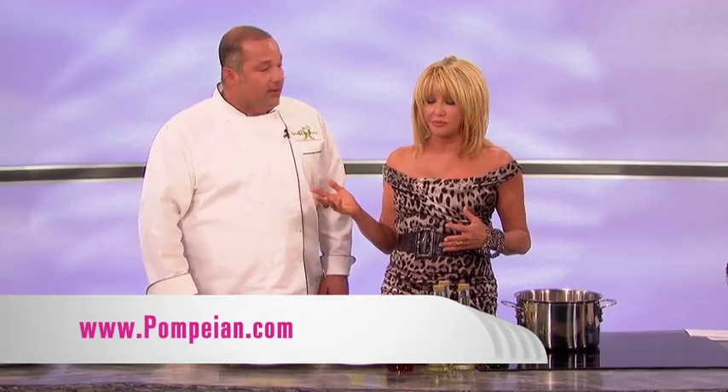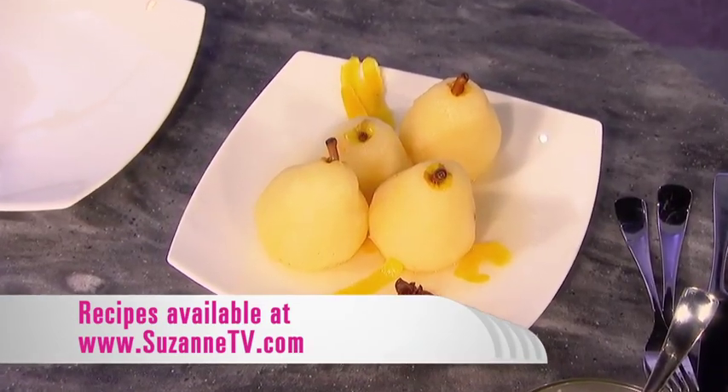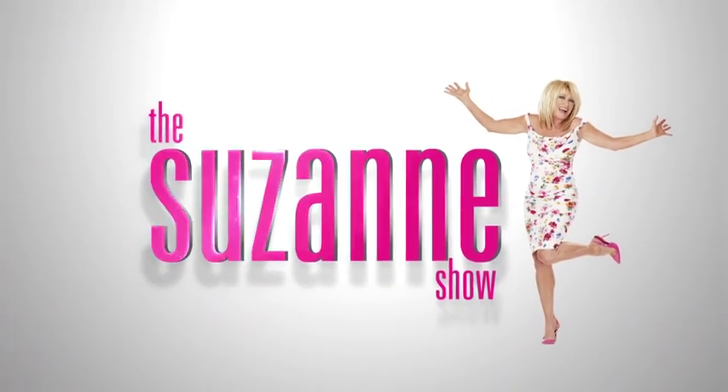Where can we get these recipes? Pompeian.com — very easy on the website. You can find tons of recipes, all the products are there, there's a lot of information. I'm going to go there tonight. Thanks so much, I love cooking with you. Always a pleasure. And if I'm in Baltimore, do I get extra special Jerry treatment? You will get the treatment.